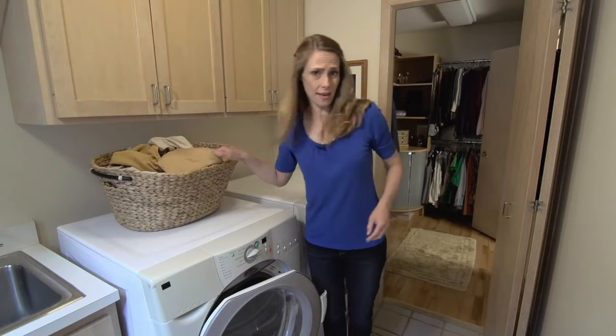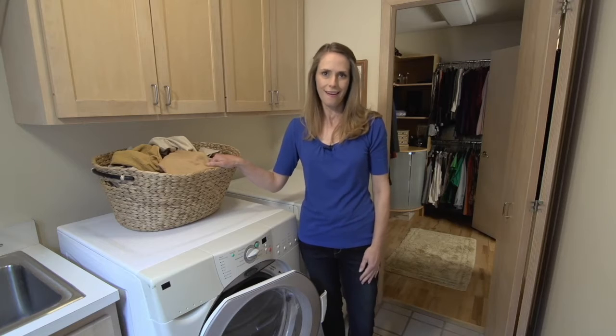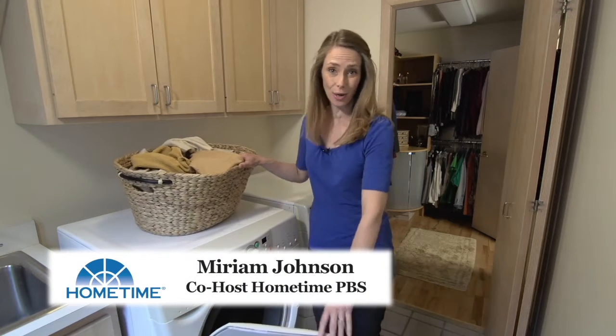Imagine waking up in the middle of the night to the sound of gushing water — a real-life nightmare. Hi, I'm Miriam Johnson, co-host of the TV series Home Time.